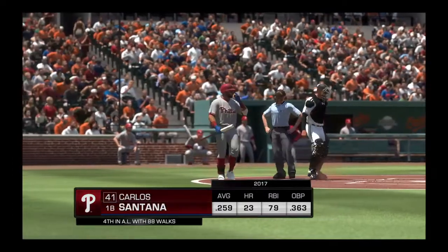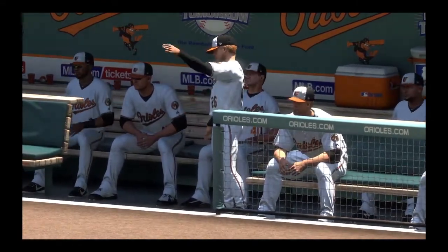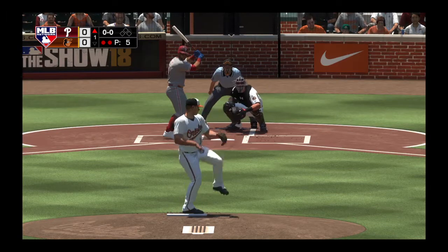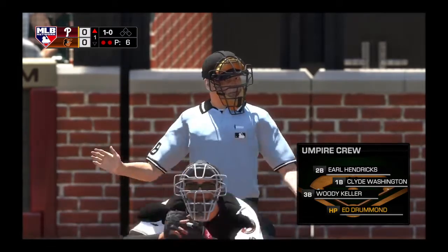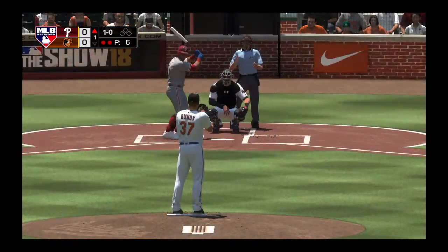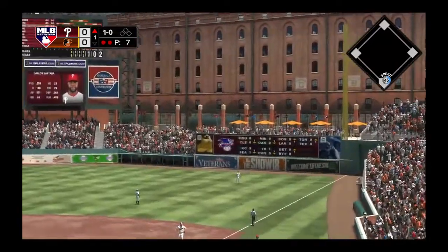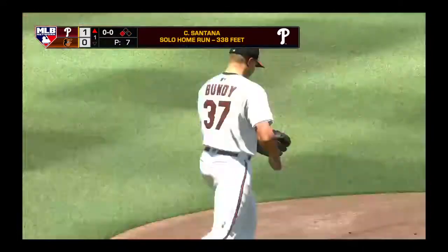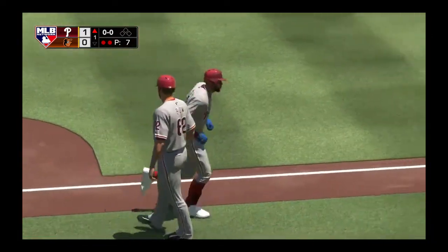At the plate, Carlos Santana. First offering on its way, and he lays off — 1-0. Behind the plate is Ed Drummond. Well-liked by all people — pitchers, batters, managers. All you want as a player is the ability to talk to someone, and that's what Ed does. There's a swing and a ball hit in the air — a ball that he got every stitch of. Without a doubt, it is gone! A solo home run for Carlos Santana, and the Phillies grab a 1-0 lead.